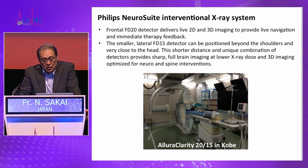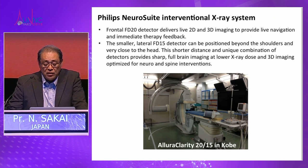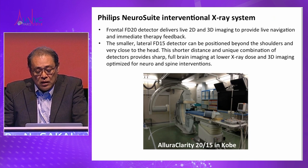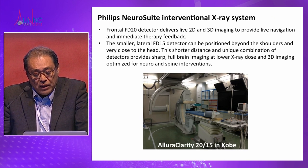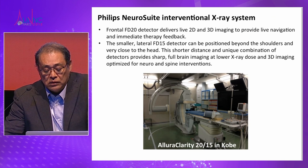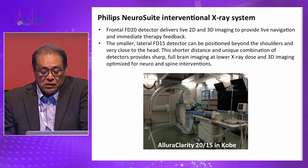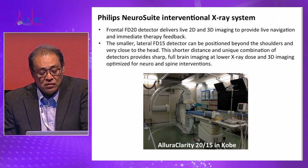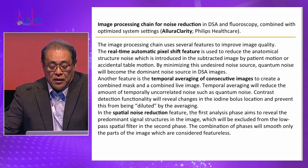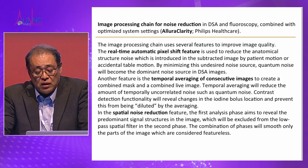The AP20 panel provides 2D and 3D imaging for live navigation and immediate therapy feedback. Previously we used a 20 by 20 panel, but the new system has a lateral 15 panel. This 15 panel can be positioned beyond the shoulders and very close to the head, so this shorter distance and unique combination of detectors provides sharp, full-brain imaging at lower X-ray doses.